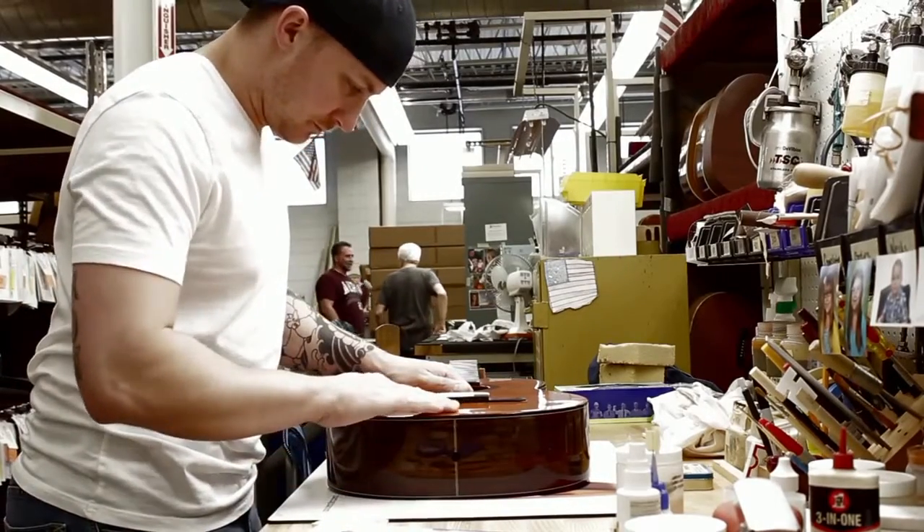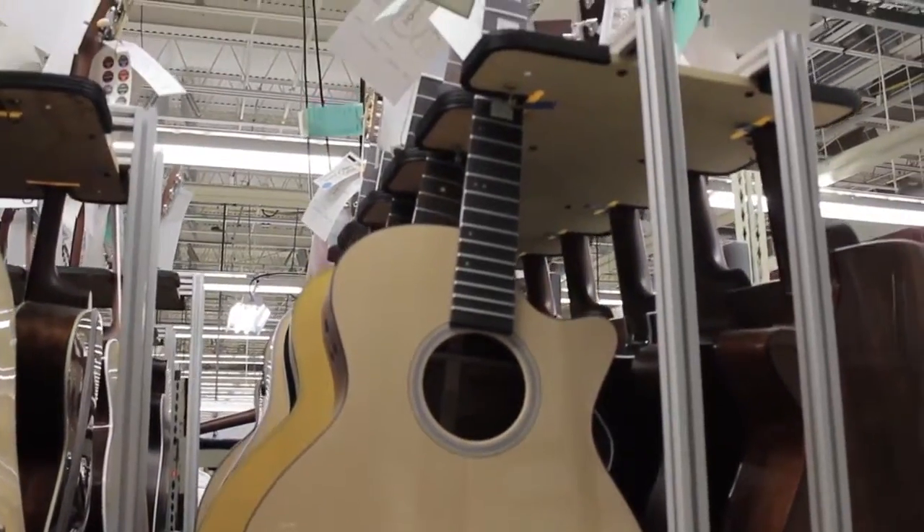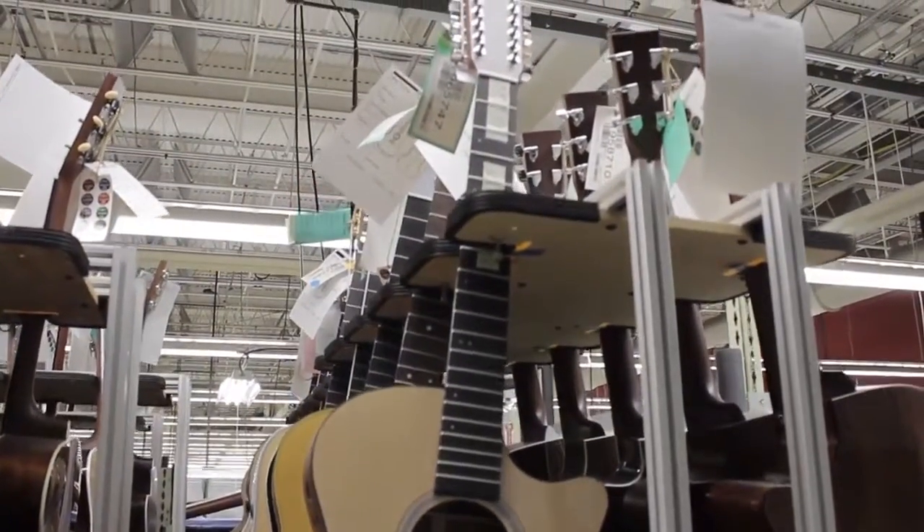Every year, thousands of guitar enthusiasts visit the Martin Museum and factory to enjoy what's inside the world of Martin Guitar.